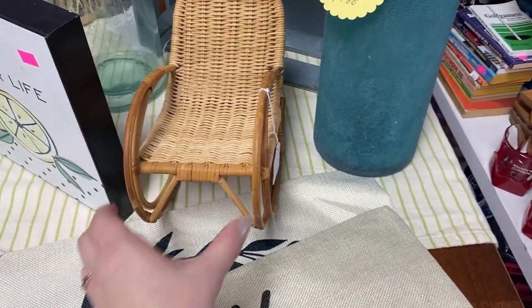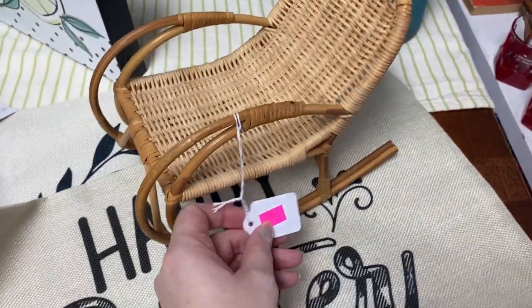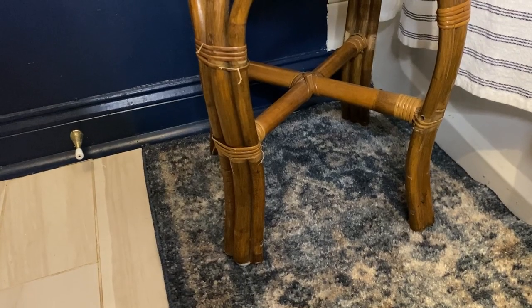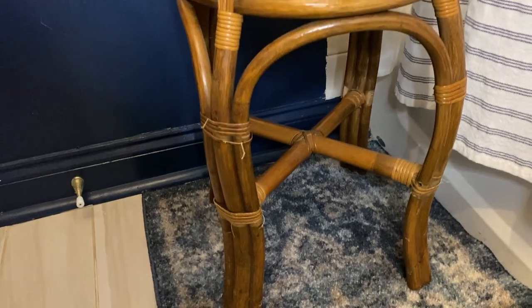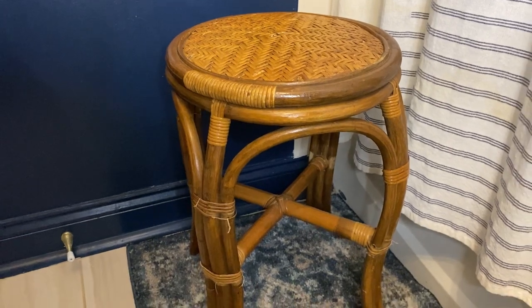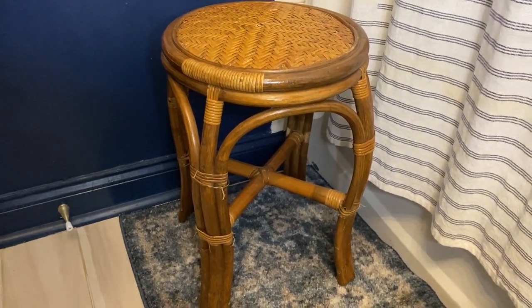We are wrapping up this thrift trip and I will take you guys home to show you what I bought. This little stool is the perfect addition to my bathroom — I am going to be touching it up and giving it some love. I hope you guys found some inspiration from this trip. Subscribe for more thrifting adventures and I'll see you next time.